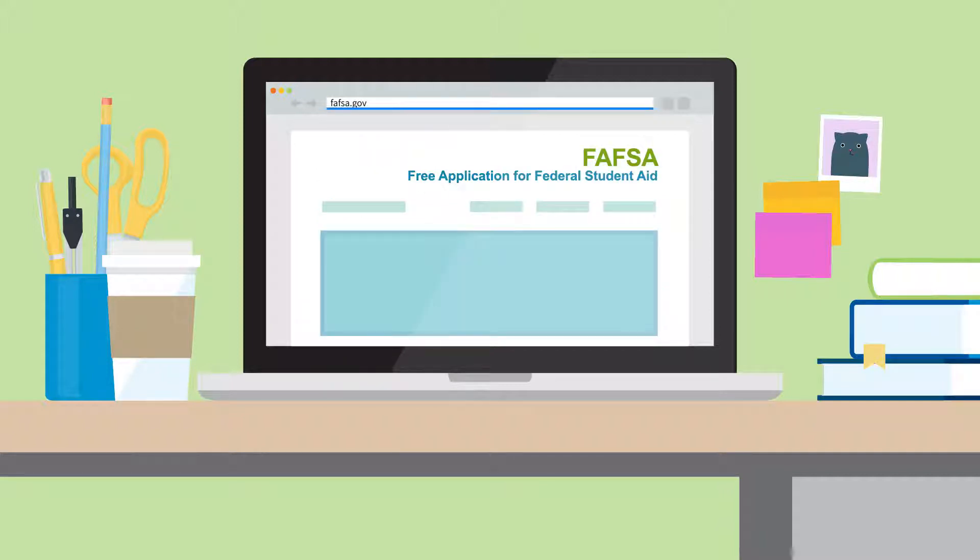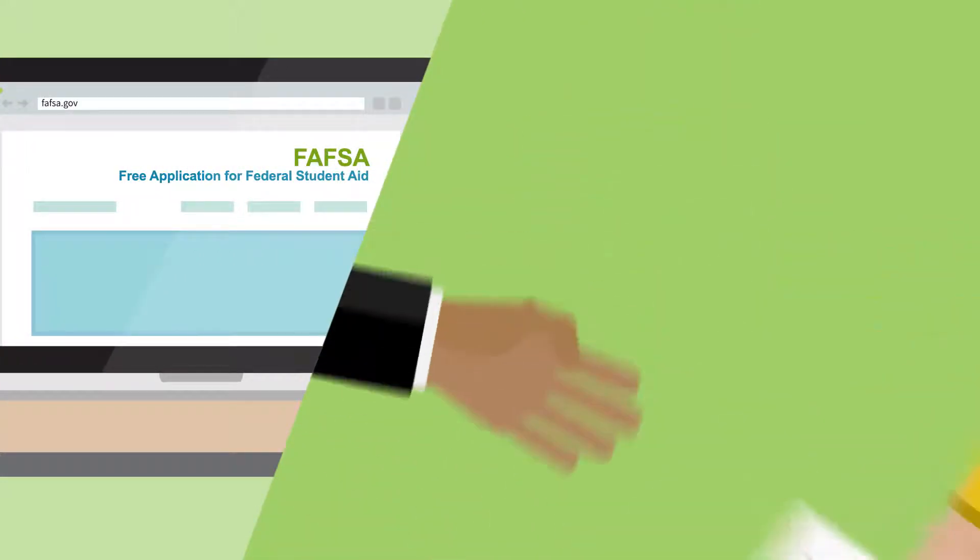Grants and work study are generally funded by the government. You'll need to submit the Free Application for Federal Student Aid, or FAFSA, to apply for them.